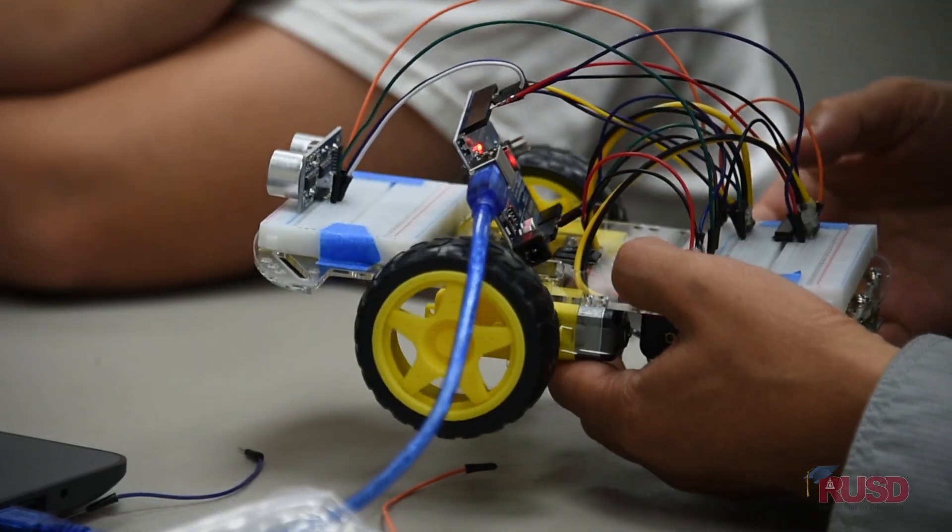This week we've been doing a robotics camp in partnership with La Sierra University. Today I made a robot car. It detects if there's something in front of it and then it turns around and goes the other way.